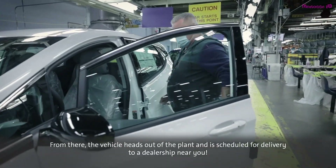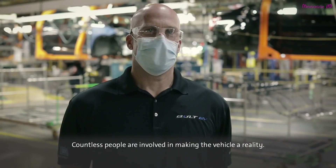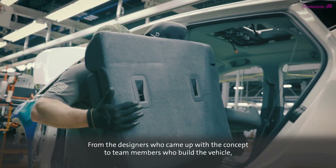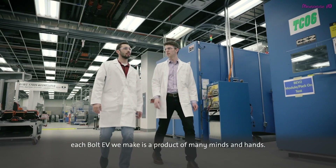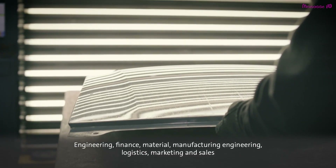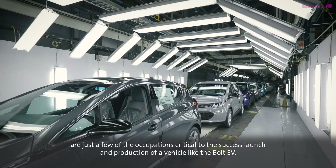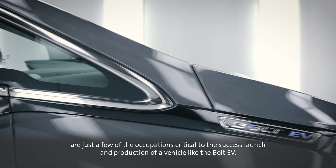From there, the vehicle heads out of the plant and is scheduled for delivery to a dealership near you. Countless people are involved in making the vehicle a reality — from the designers who came up with the concept to team members who build the vehicle. Each Bolt EV we make is a product of many minds and hands. Engineering, finance, material, manufacturing engineering, logistics, marketing and sales are just a few of the occupations critical to the successful launch and production of a vehicle like the Bolt EV.